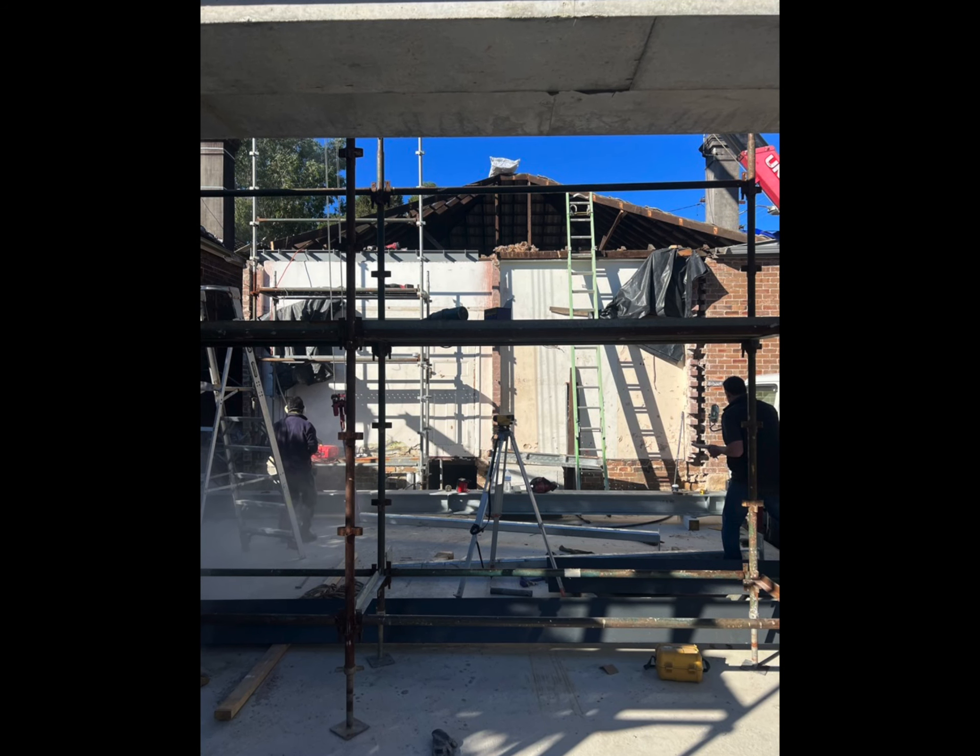It's really important to have your architect involved on site during the construction phase to make sure these sorts of issues get picked up early.